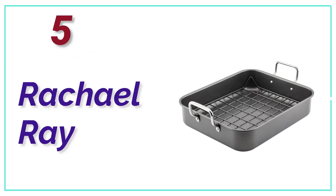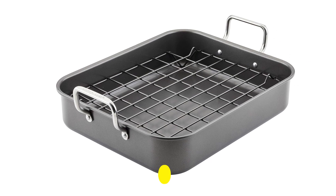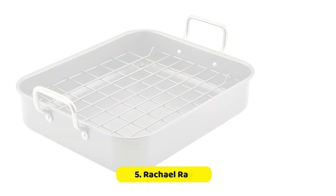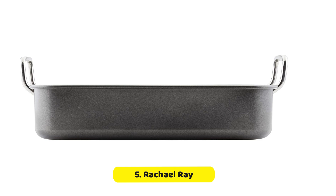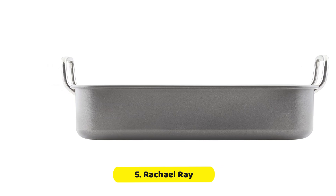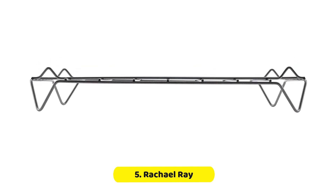At Number 5, Rachel Ray. This large roasting pan is built to last, made of sturdy and durable steel that can handle even the heaviest roast beef, chicken, or turkey weighing up to 20 pounds. But it's not just for meats — this versatile pan is also great for making lasagna and casseroles to feed a crowd. If you're looking for a nonstick option, this roaster set has got you covered. The high-quality nonstick coating ensures your food won't stick to the pan or rack, making cleanup a breeze.